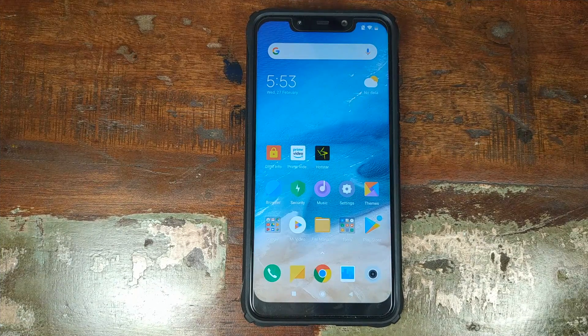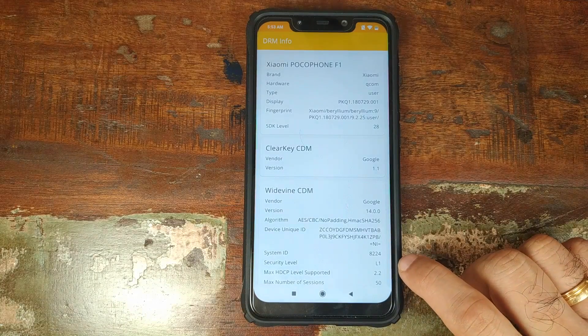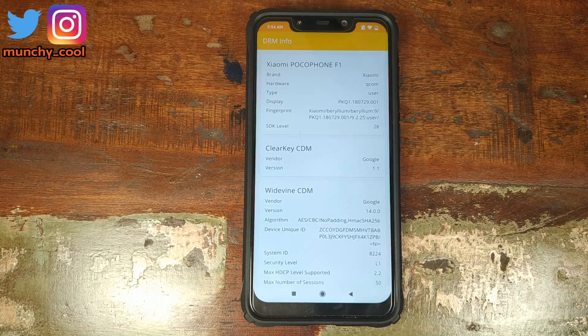We're back into MIUI. Now if I open the DRM Info application, you can see that the security level is L1, which means we have successfully enabled Widevine L1 on our Xiaomi POCO F1.